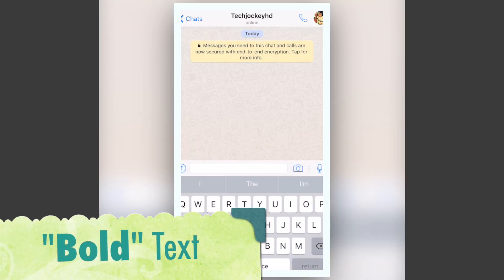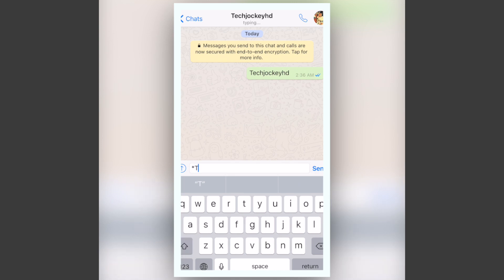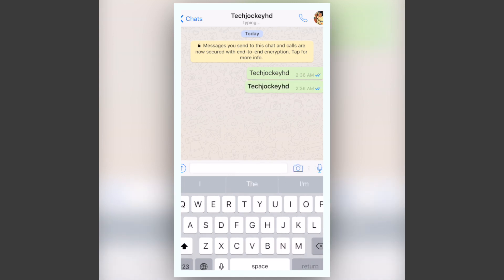At number 1, if you ever want to write a word or sentence with bold font, all you need to do is put an asterisk sign before and after it and it will appear bold on the other end.